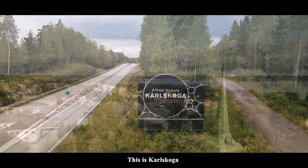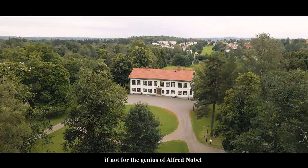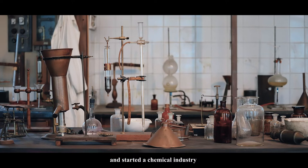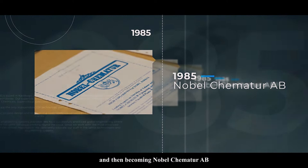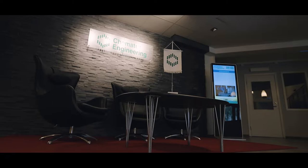This is Karlskoga, a town in the middle of Sweden that would be otherwise unremarkable if not for the genius of Alfred Nobel. In 1894, Nobel purchased a factory in Karlskoga and started a chemical industry. Its legacy remains in Karlskoga, a part of which is now known as Chemetor Engineering. Our name has been changed through history, starting as Bufors Nobel Chemetor and then becoming Nobel Chemetor. In 1992, we became Chemetor Engineering, which has been our name since then.